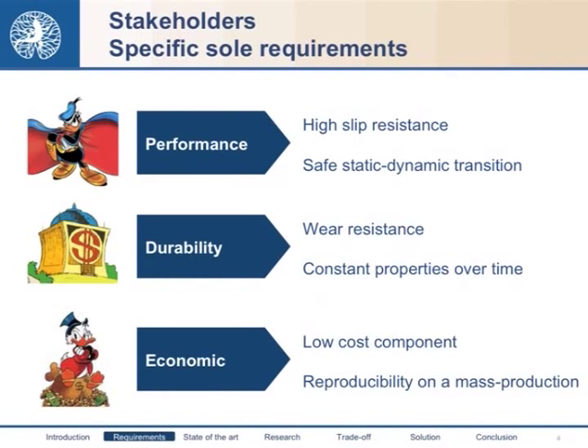We also considered durability — a sole should be well resistant and its properties must be constant over time, unaffected by abrasion or contamination. And the sole is just a small part of a whole product; its cost must remain low, just a few euros per pair, and the technology must be reproducible on a massive scale production.